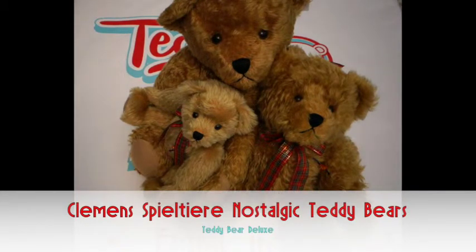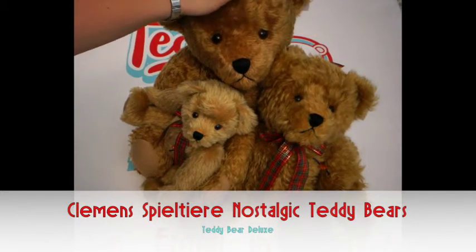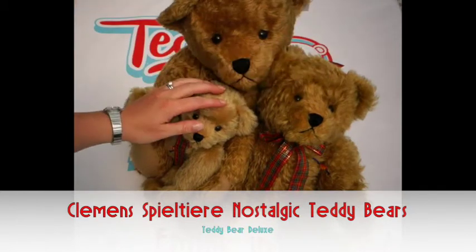This is a demonstration video for Teddy Bear Deluxe. This is three of our Clements bears from the Nostalgic range. We stock them in sizes 50, 40 and 30 centimeters.